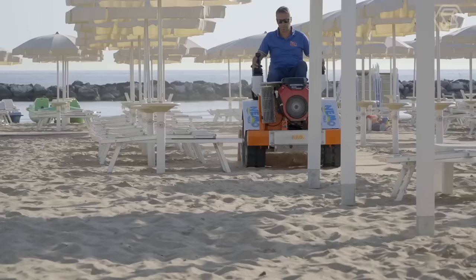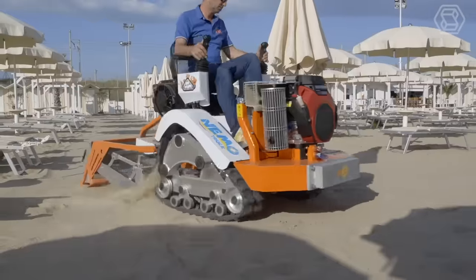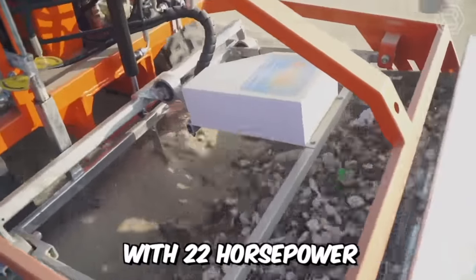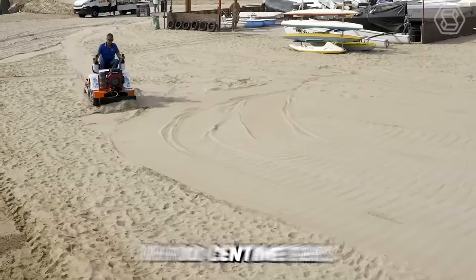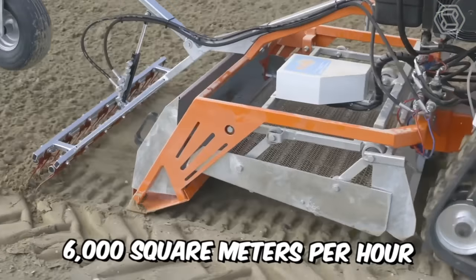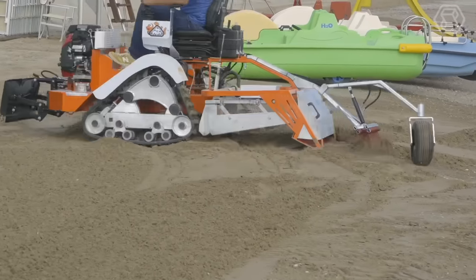Outstanding durability, built-in strength, agility, and speed makes this machine the best in its lineup. Nemo Track is powered by a Honda engine with 22 horsepower. The working depth is from 0 to 10 centimeters, with a working width of 100 centimeters. The productivity of the unit is about 6,000 square meters per hour, and the Nemo is also ideal for working on beaches with large amounts of waste.